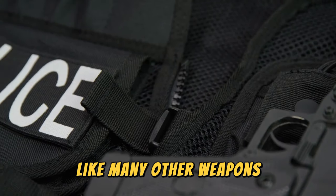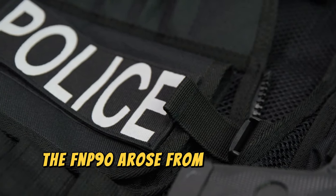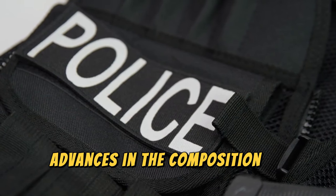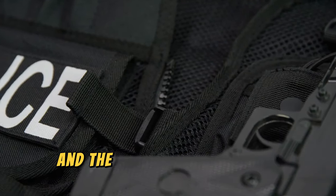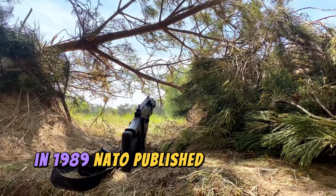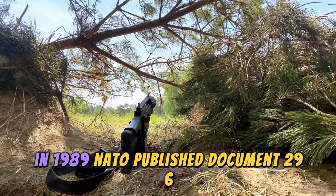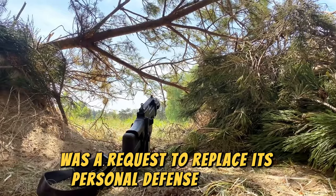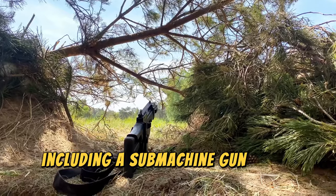Like many other weapons, the FN P90 arose from the need to modernize, specifically due to recent advances in the composition of bulletproof vests and the protection of lightly armored vehicles. In 1989, NATO published Document 296, which in simple terms was a request to replace its personal defense weapons, including a submachine gun and a pistol.